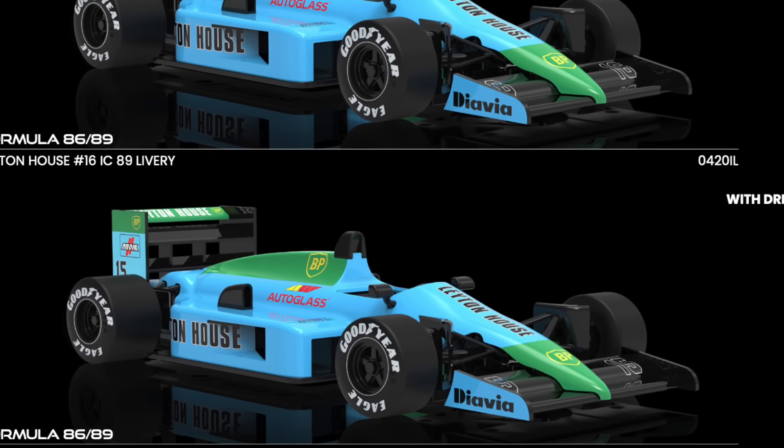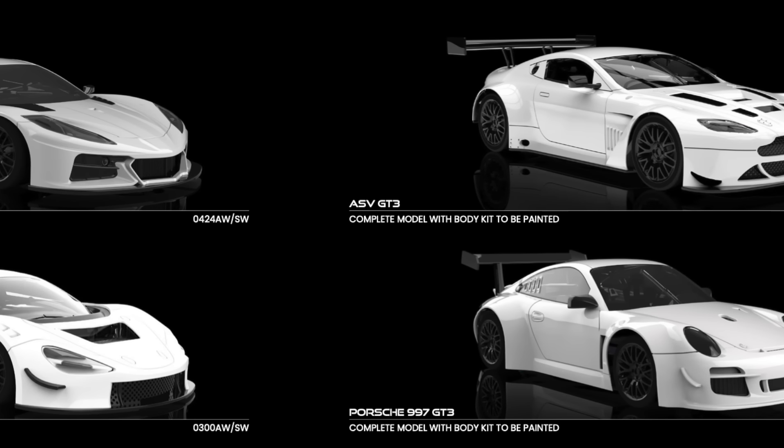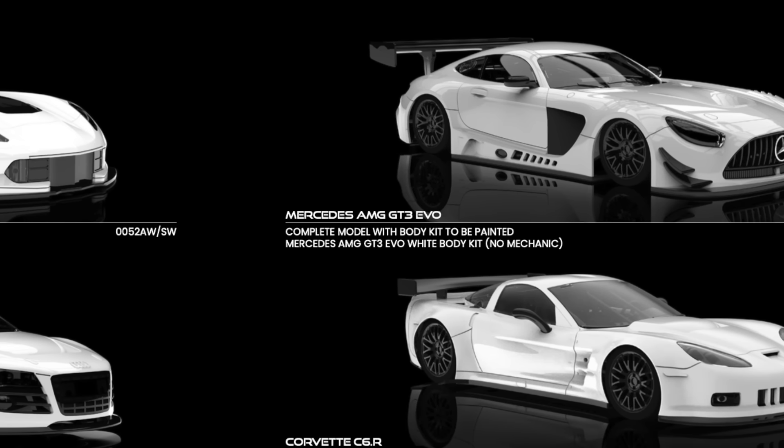We close with NSR and its white kit range. The company has also announced the arrival of every single one of its models in complete white so that customers can decorate them as they wish.